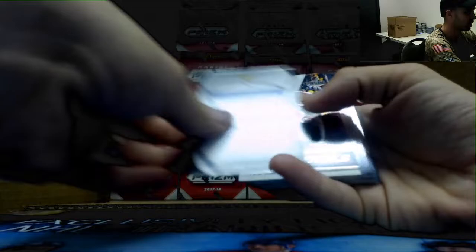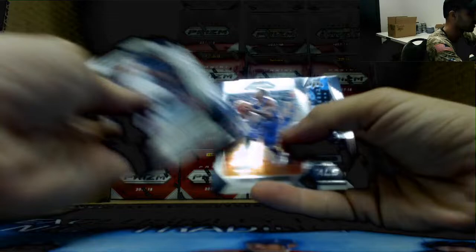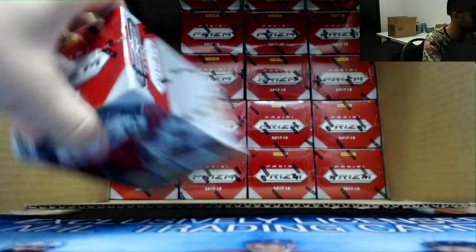All right, we got some green pulsar coming. Be a rookie — manimal jersey — be a rookie, give us a rookie. Not a rookie, it's Wesley Matthews. That is a Steph Curry green — 24/25. Tyler Dorsey rookie base.